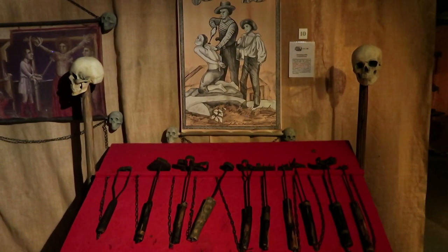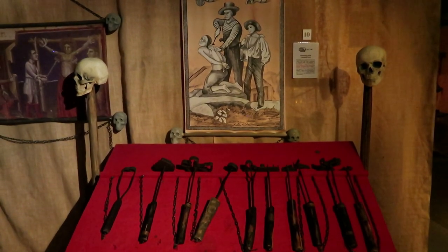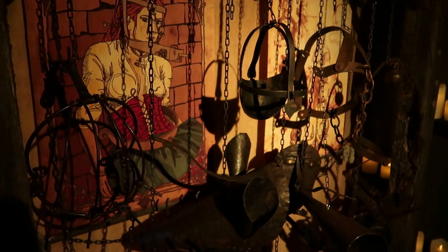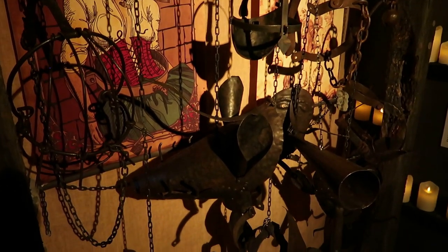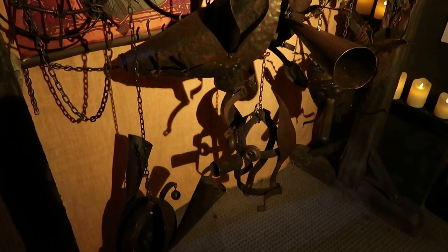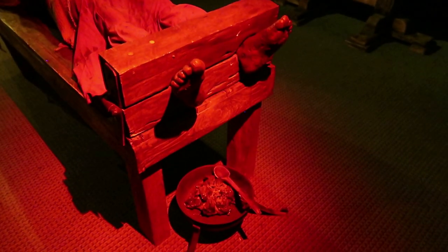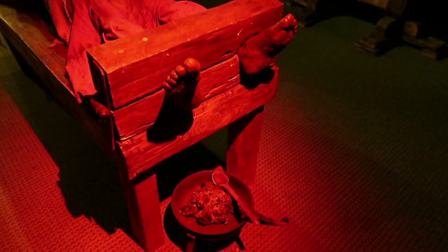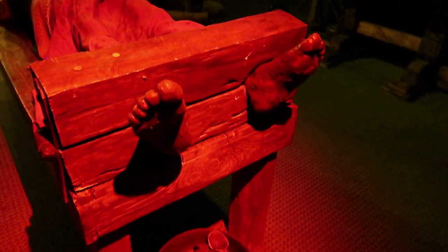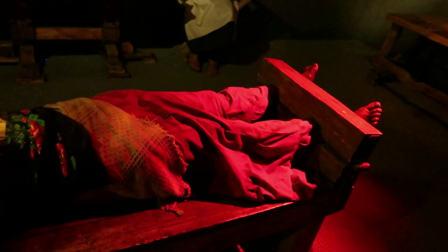Here are some branding irons. These are some masks of shame, which originated in England — they would be worn by gossipers for public ridicule. This woman is having her heels scalded. Applying boiling water or oil onto the heels of women did occur sometimes in Medieval Europe, and may still occur in China, apparently.